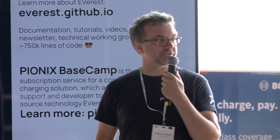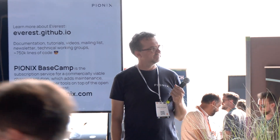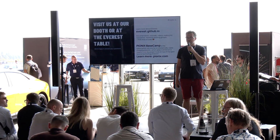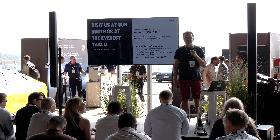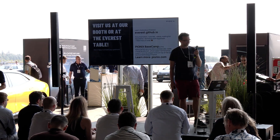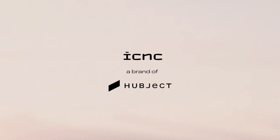If you want to learn more about Everest, our booth is over there — come talk to us. Thank you. Robert, would you like to open up for questions? Does somebody have a question? Thanks all for your attention and I hope to see you in the EV charging SIG working group. Thank you very much Robert.